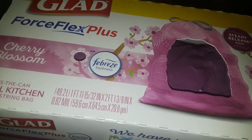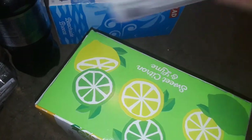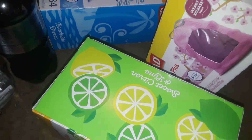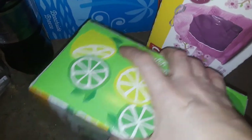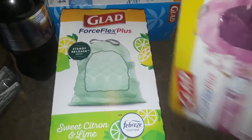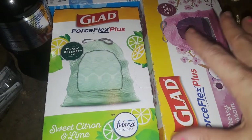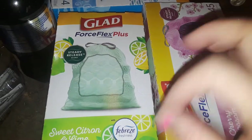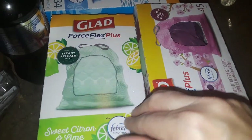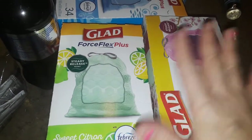I only bought it because of the scent and, of course, the color. My son spotted the green one — I thought they didn't have any other colors. And if I only had the pink and the blue, I would've been overthinking, wanting to go to another Walmart for the other color. But thank god they had it. This one is Sweet Citron and Lime with Febreze — smells freaking good, and they're green trash bags. These are not the cheap thin kind you see as liners at the dollar store. They're the Glad Force Flex Plus — bigger, stronger, stretchable, and they smell really good.